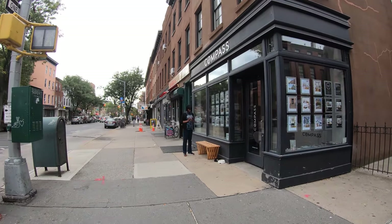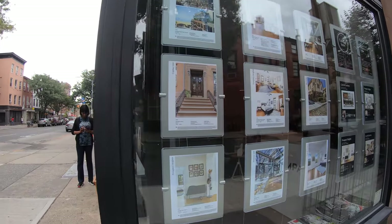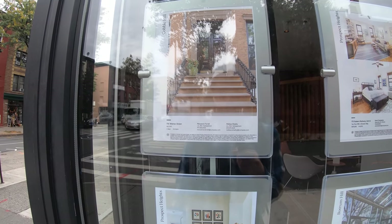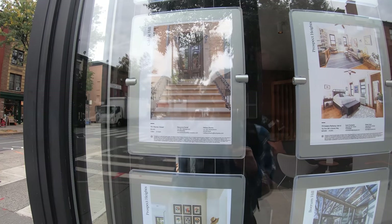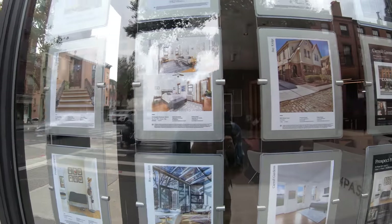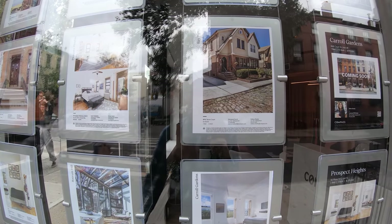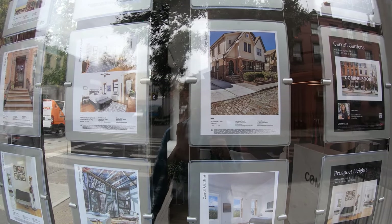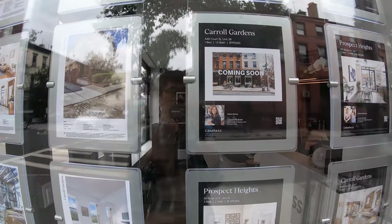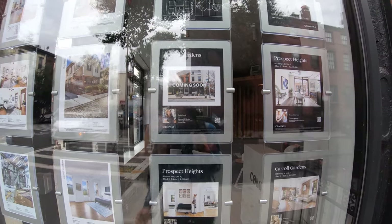Let's see what some of the real estate prices are here. Cobble Hill — $12,000 for a five bedroom. That seems like a rental, not a for-sale. 8912 Shore Court, $1.4 million. Carroll Gardens, 448 Court Street, one bedroom for $799,000.